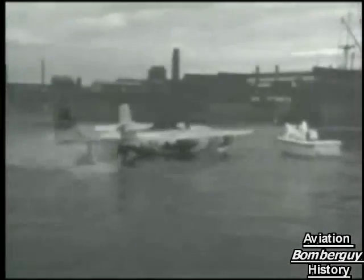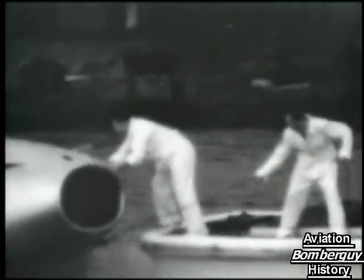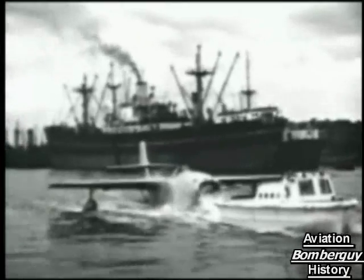The SRA-1 was a remarkable aircraft, but it had already lost parity with a new generation of land-based fighters. Its final public appearance was in London on the Thames, at the Festival of Britain in June 1951.